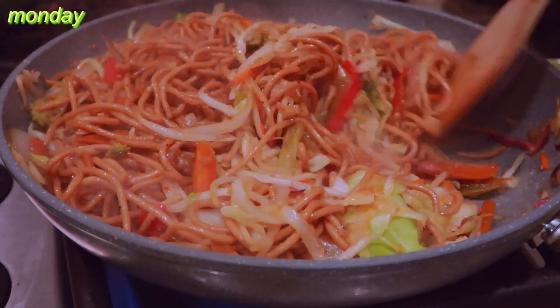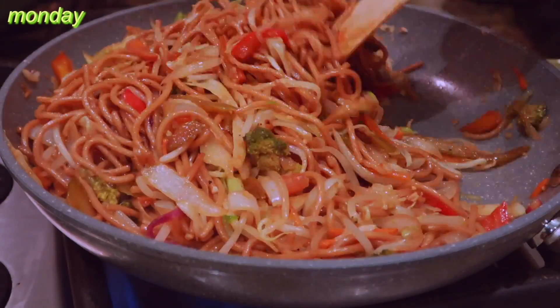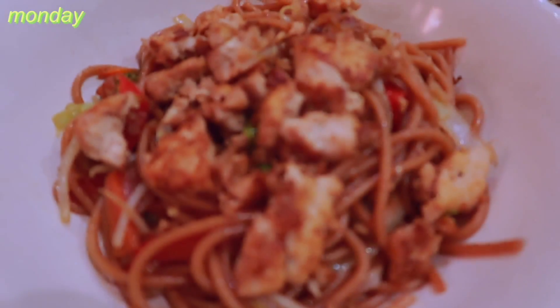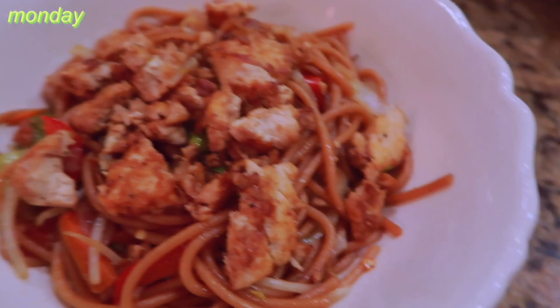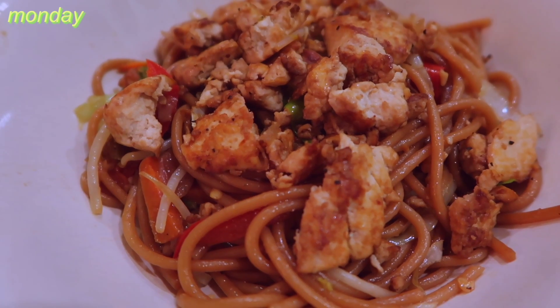I mixed in the spaghetti noodles and that's it — pretty good meal. Nothing special, just me wanting Asian food but being white and lazy, and only having spaghetti.